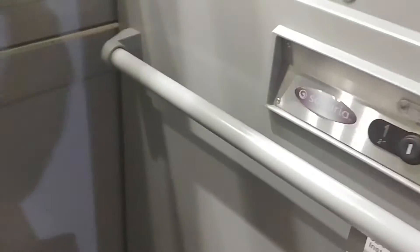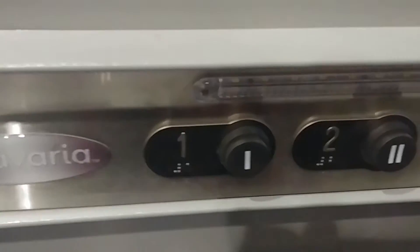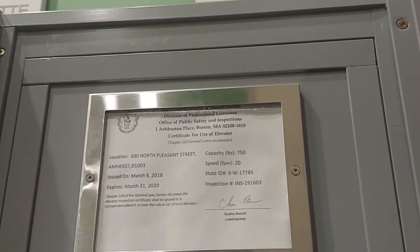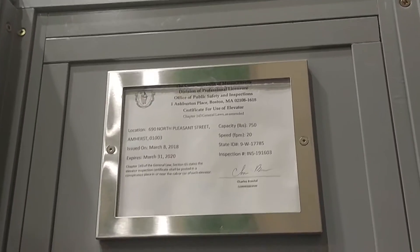This is a pretty cool looking wheelchair lift. You have your buttons, your alarm emergency switch, here are the instructions on how to operate it, and you have your inspection sticker. 750 pounds, 20 feet per minute.